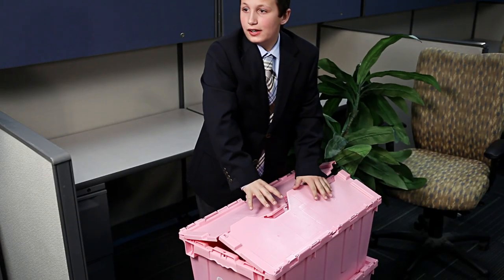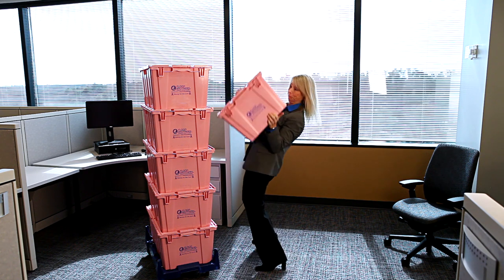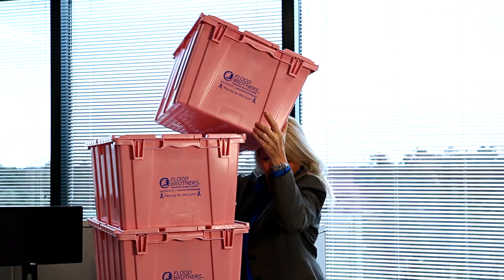Caution! Overpacking the crates will prevent proper closure. Once you've filled a crate, place an empty crate on top of the one that you just packed. Repeat this process until all of your contents are packed. Remember that a stack of crates should never exceed four crates high.